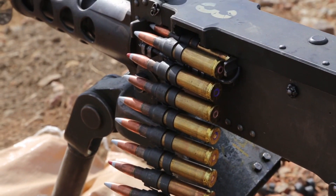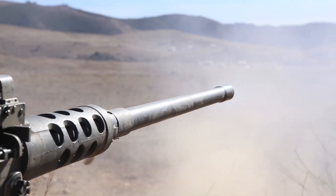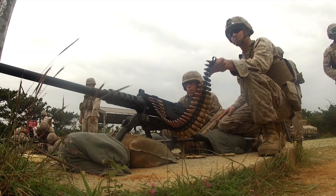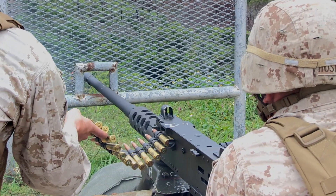Let's take a look at some of the specs. The cartridge is 50 BMG with a rate of fire of almost 1,300 rounds per minute. The barrel length is 45 inches, with an overall length of over 65 inches, and the weight is up to 83 pounds.